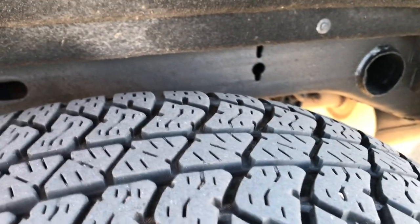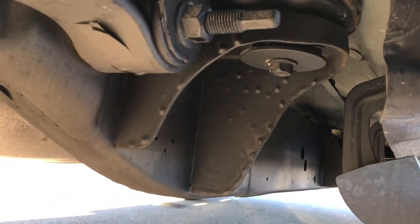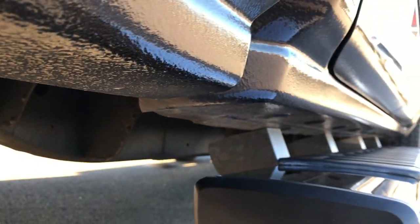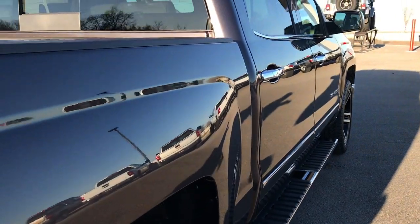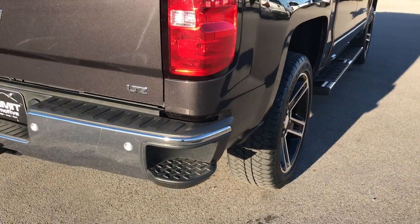These back tires have about 60% of the tread left. You can see the frame and underbody on this truck are in really nice shape, and so are the lower rockers. We want to make sure you get the most accurate representation of the vehicle as possible so that when you do get here there are absolutely no surprises.